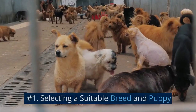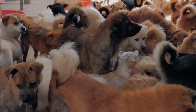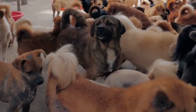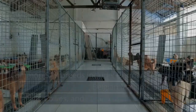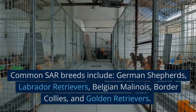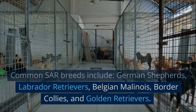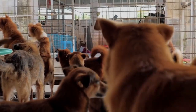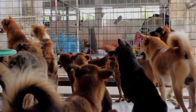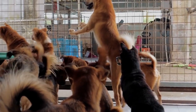Number 1: Selecting a Suitable Breed and Puppy. While many breeds can be trained for search and rescue, some breeds excel in this field due to their physical abilities, temperament, and work ethic. Common SAR breeds include German Shepherds, Labrador Retrievers, Belgian Malinois, Border Collies, and Golden Retrievers. When selecting a puppy, it is essential to choose one with a strong drive, an eagerness to learn, and a confident and sociable personality.